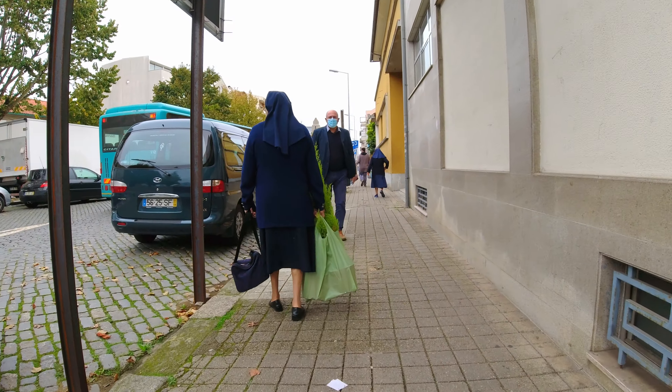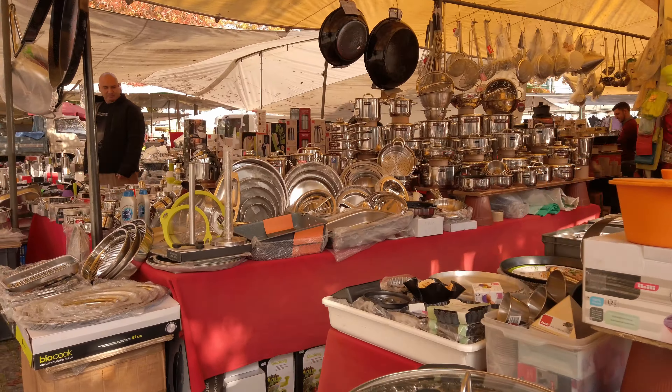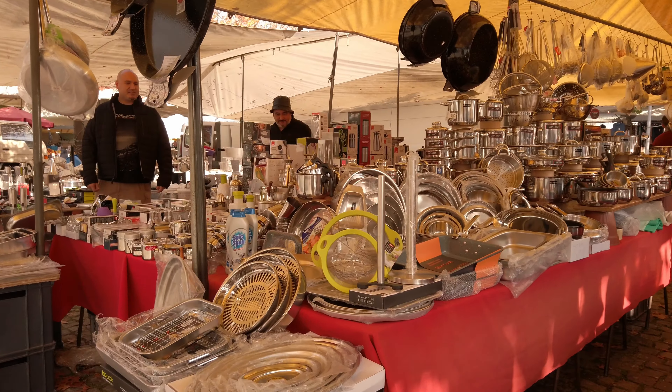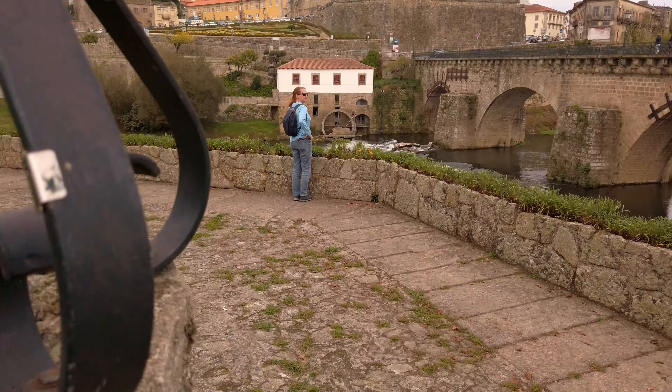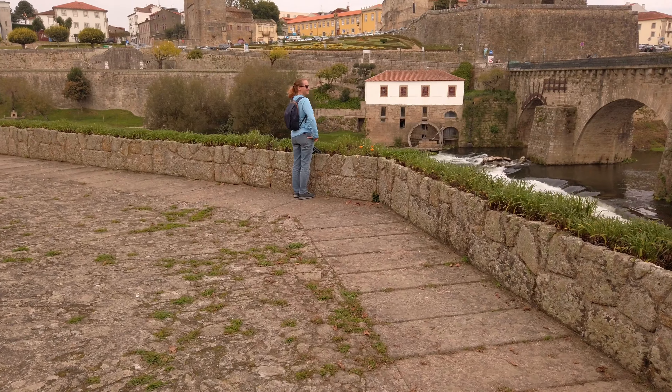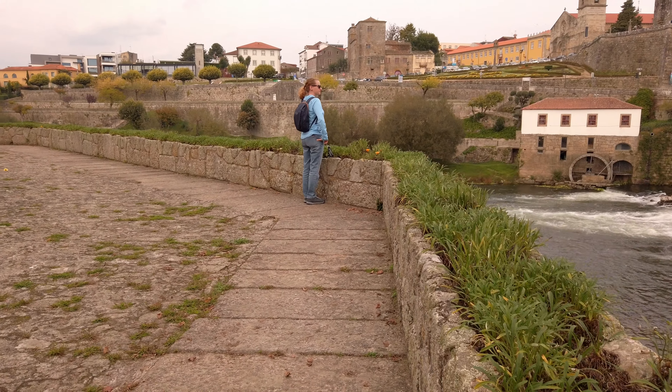We are headed back to Braga. We've had fun here checking out the market. We really enjoy markets, especially when they're made more for locals. This one is a bit clumsy to get to from Braga — there are no direct trains and you have to connect, so it's a longer journey. If you have a car and you enjoy markets, you have to put this on your list when you visit Portugal. Now we're headed back because there's some rain moving in and we are a little underprepared for that today.